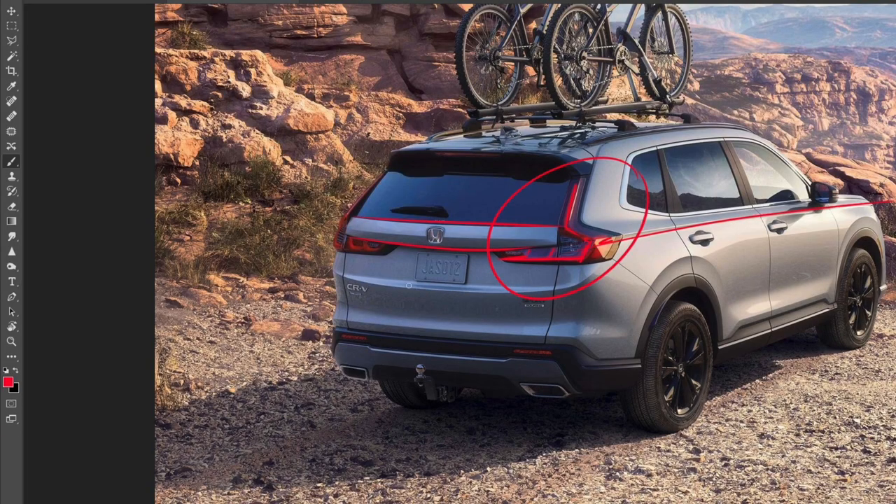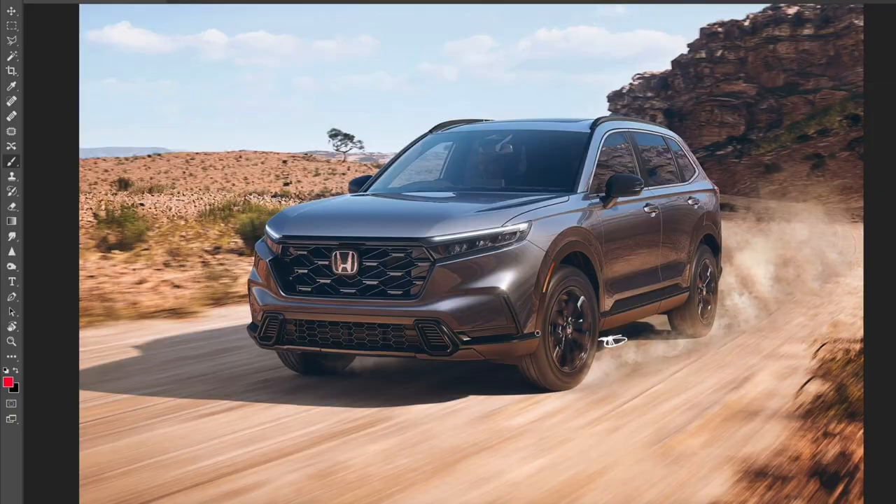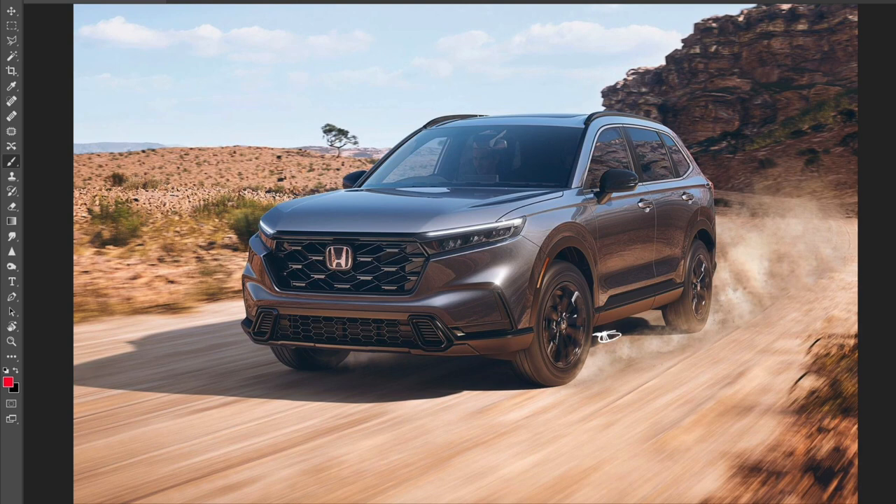Maybe the CR-V loses a little bit of identity, but to me that's okay. It looks a lot better than the previous pre-facelift. You can check out that analysis on my second channel. Now let's have a look at the front end — this is what we're going to be working on today. We have a much more confident front end.